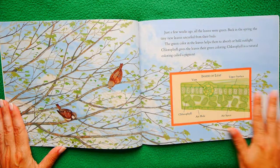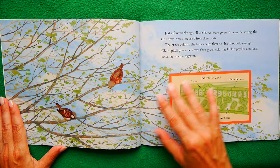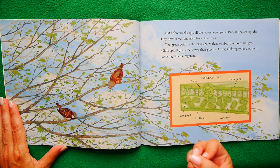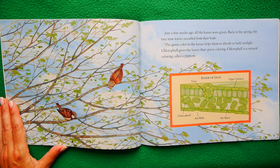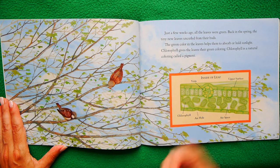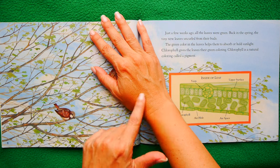Just a few weeks ago, all the leaves were green. Back in the spring, the tiny new leaves uncurled from their buds. The green color in the leaves helps them to absorb or hold sunlight. Chlorophyll gives the leaves their green coloring. Chlorophyll is a natural coloring called a pigment. We have pigment too in our skin — ours is not chlorophyll or we'd be green.